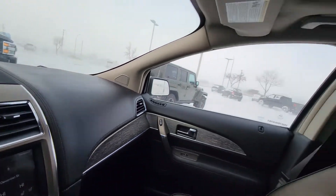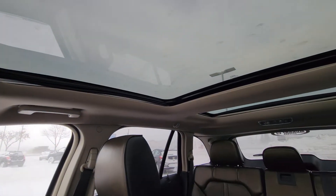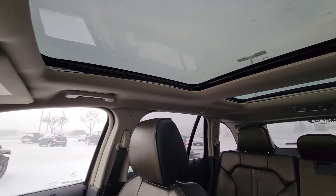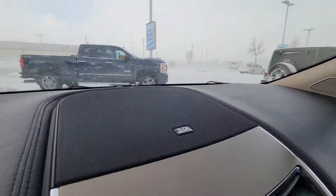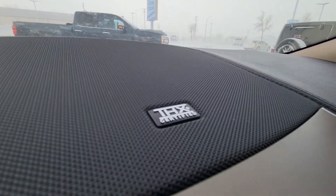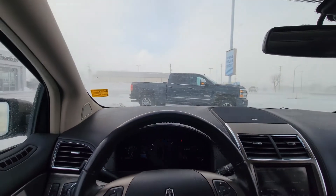If you look up, you'll notice this Lincoln has a massive sunroof, which is very nice. It also has the THX certified sound system, which sounds absolutely amazing.